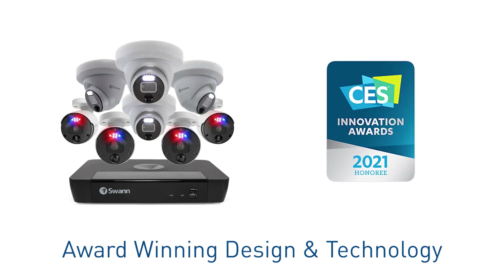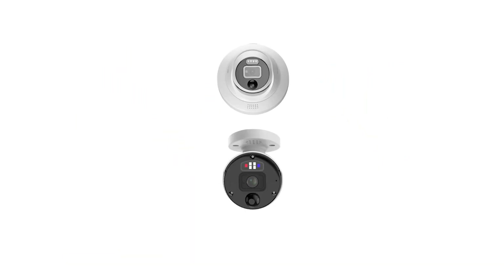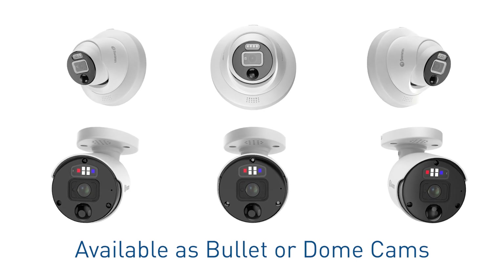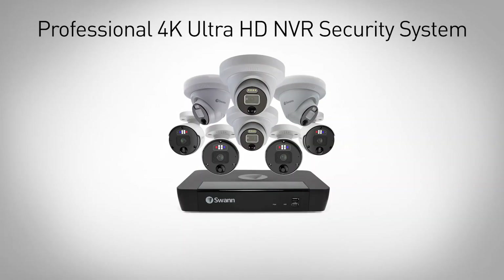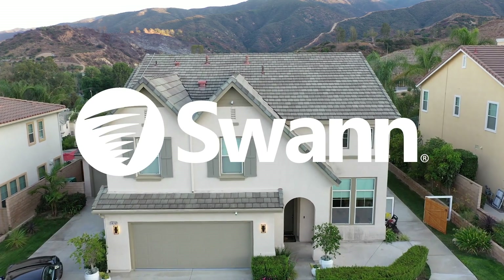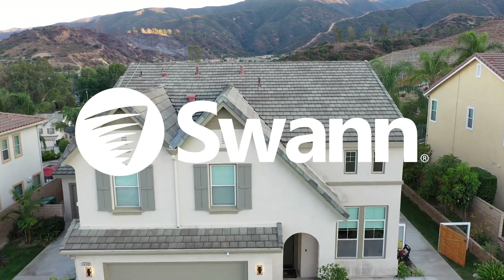The 4K cameras are recognized for innovation and industry-leading features at the CES Innovation Awards. Available as bullet cams and dome cams to suit your location — that's the 4K Professional NVR Security System, Swann's most advanced surveillance and crime prevention system ever. Security made even smarter from the world's number one, Swann.